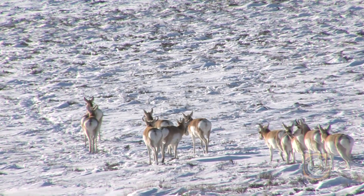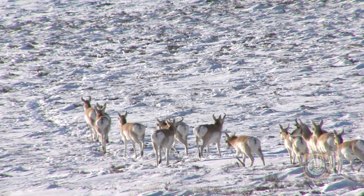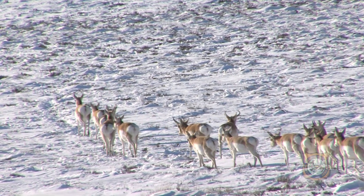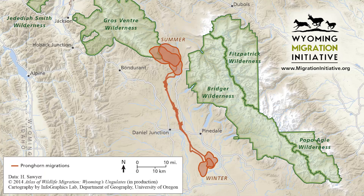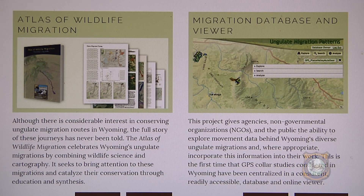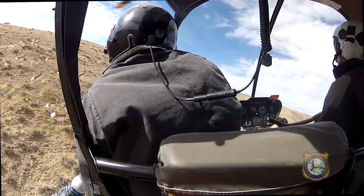Migration is really difficult for the everyday person to observe, so it's difficult for us to understand and appreciate migration just as a phenomenon, so then the maps kind of bring those migrations to life and also illustrate different dimensions of those migrations that are really remarkable.